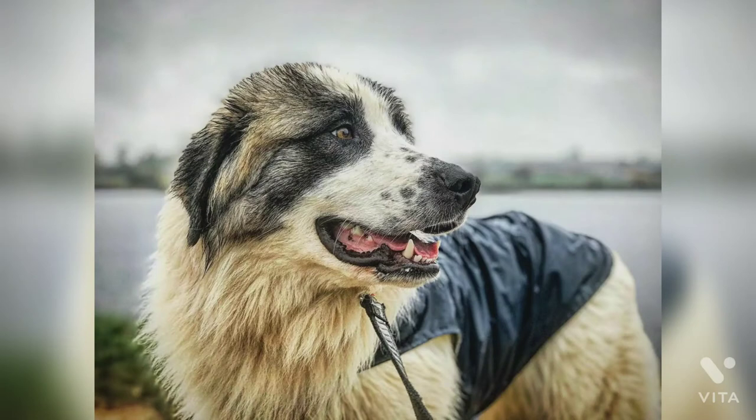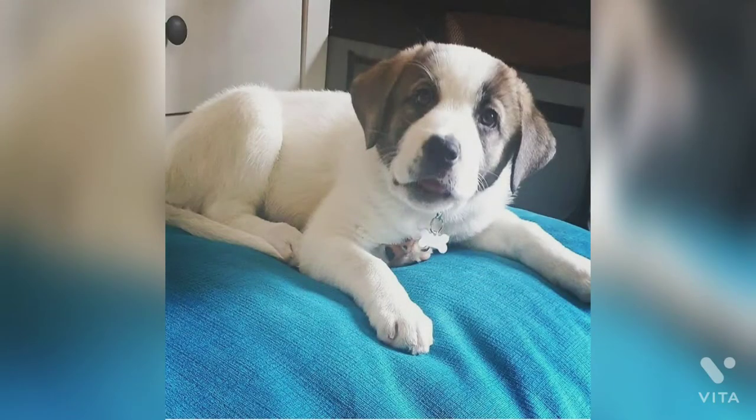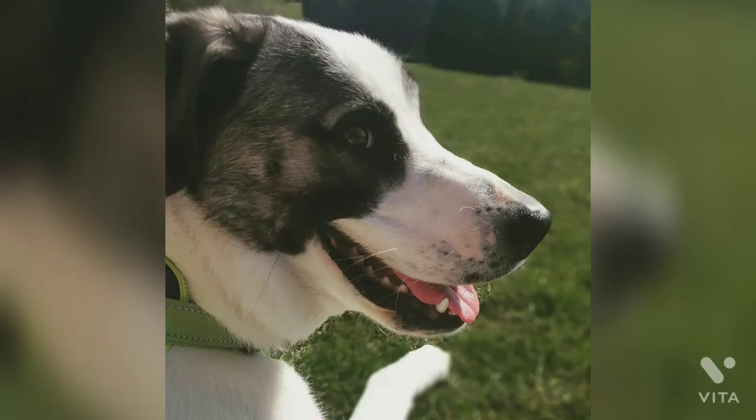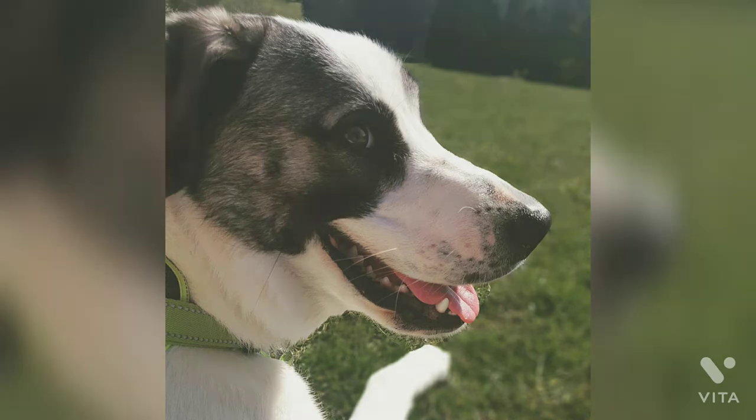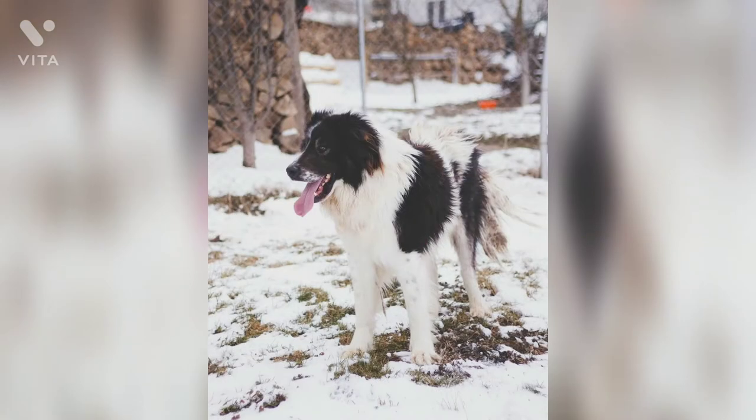Once socialized from a young age, these dogs make a loving and dedicated family pet, particularly with children. Not unexpectedly given its scarcity, there have been no health studies performed with the Bucovina Shepherd. However, given its history working in harsh conditions in the outdoors, it can be assumed that these are a generally hardy breed. Given their large stature, it would be prudent to assume that they suffer from the health conditions typically seen in large to giant breeds.